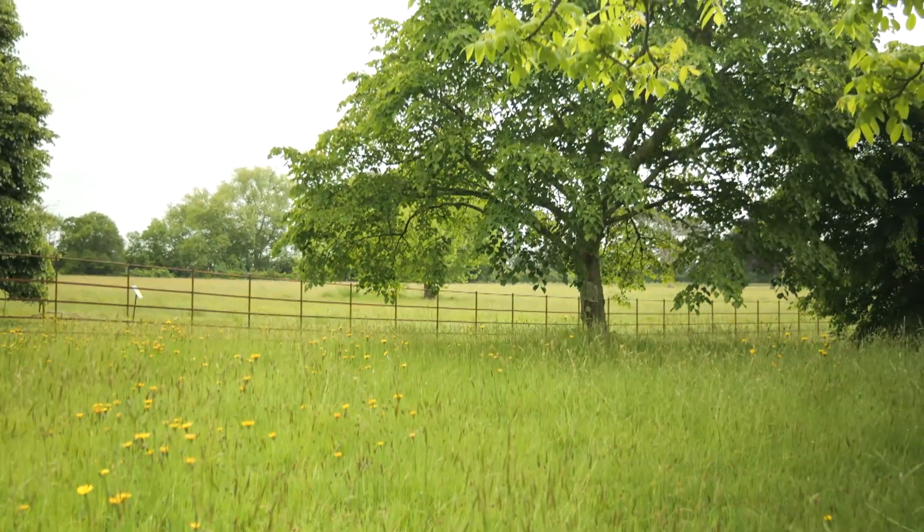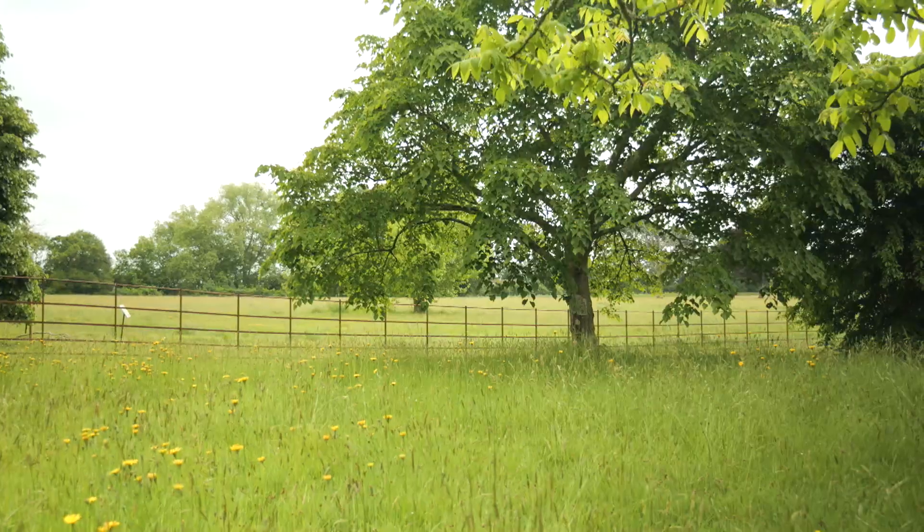We haven't heard of any other studies doing anything like this before. If you think about the tree's footprint, it's very small, but they're huge 3D structures covered in pollen and nectar, which are essential resources for pollinators. So we really wanted to think about which are the best trees for bees that we can plant to inform landscape planners and urban architects.